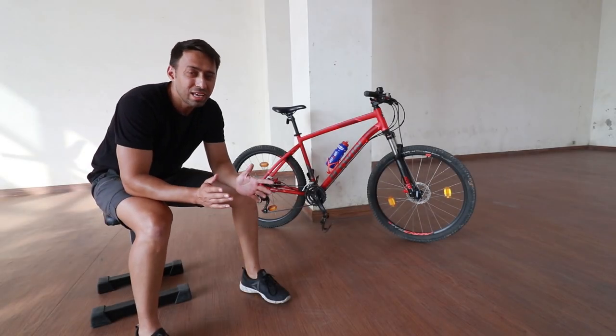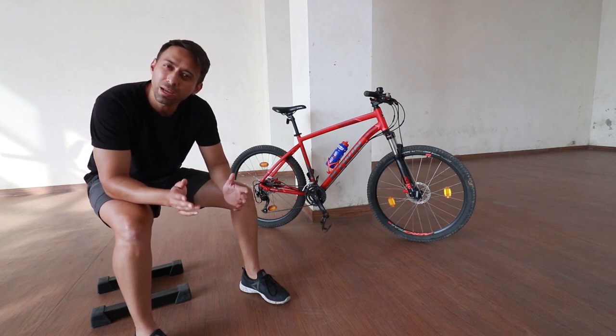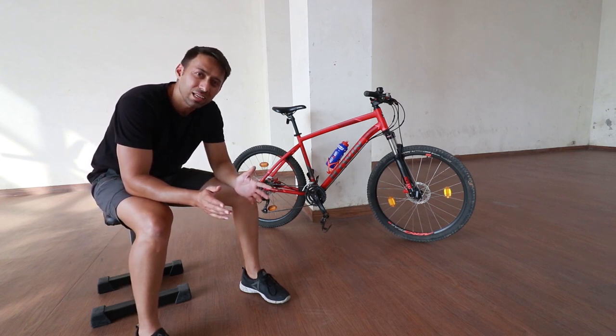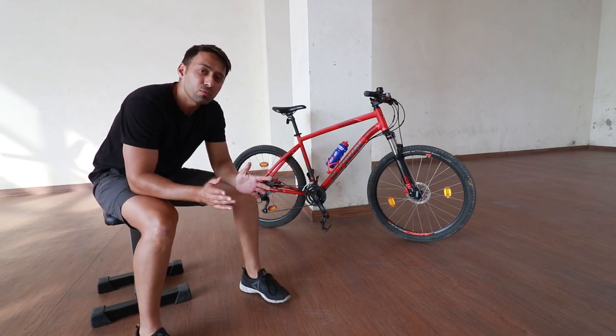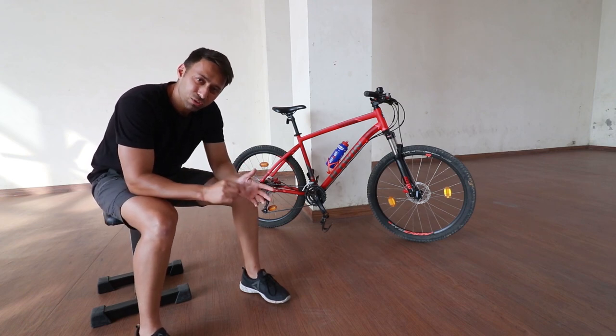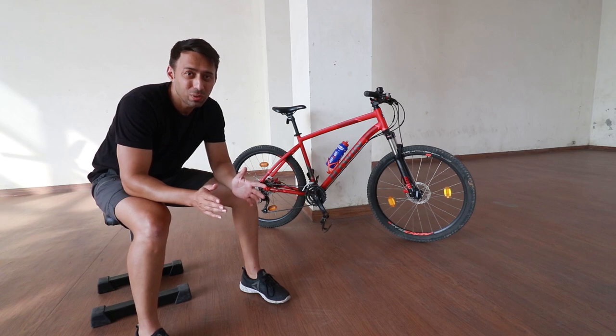So those were the accessories we wanted to recommend to anyone starting out with cycling. Do let us know if you liked the video. If you found it useful, click the subscribe button and see you in the next one. Bye bye.